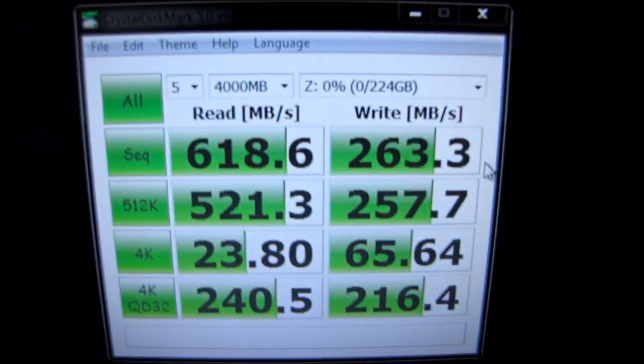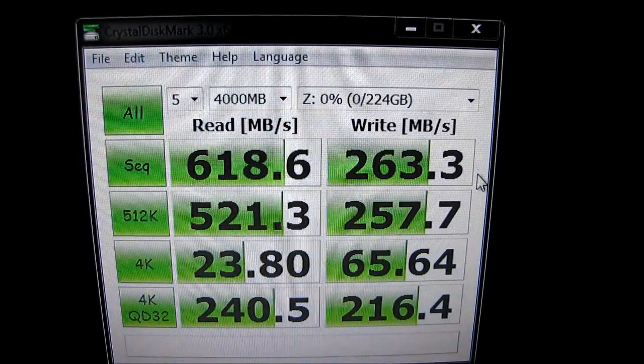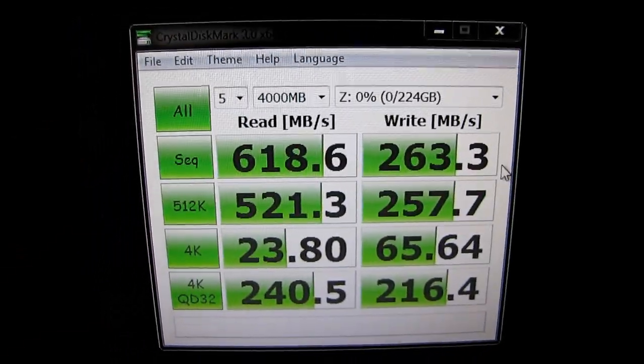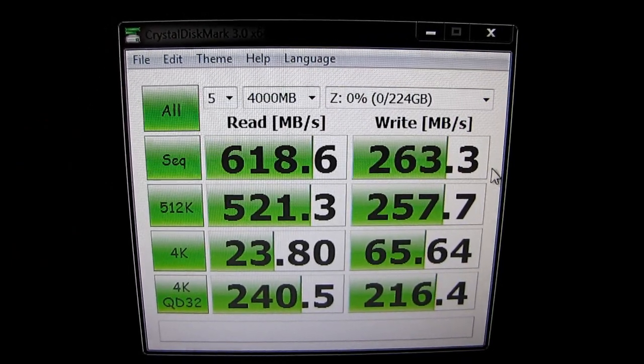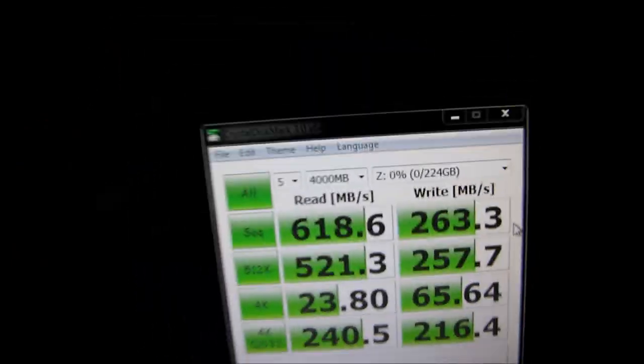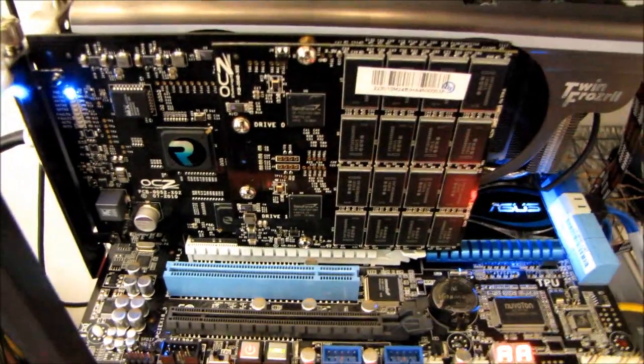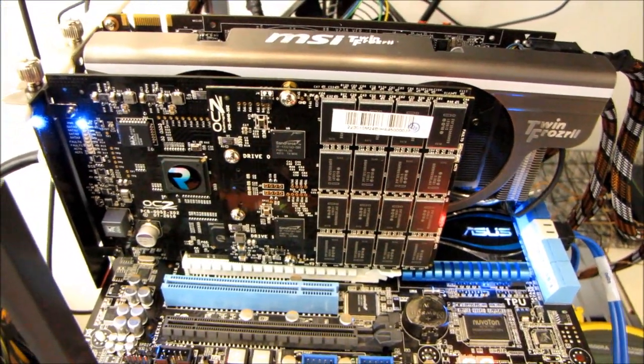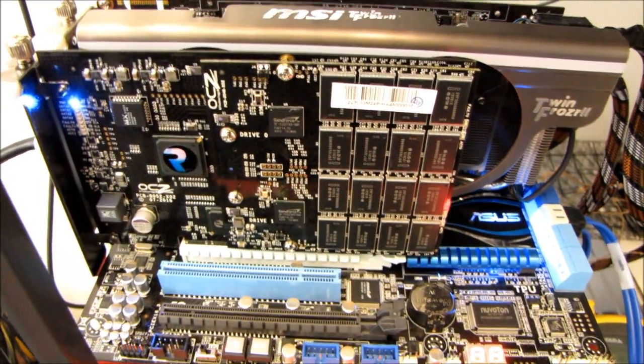I'm just going to be using Crystal Disk Mark to keep things simple. I'm running the full test five times over a 4GB span of the drive. Here are my results running it in the, in theory, faster PCIe slot. And now I'm going to run it in the other PCIe slot and see what happens.